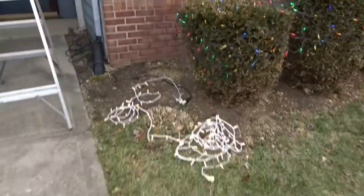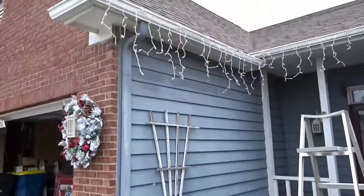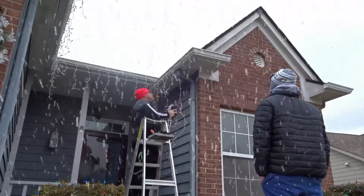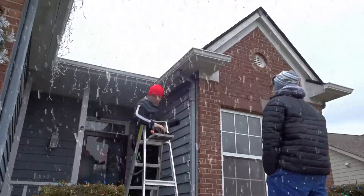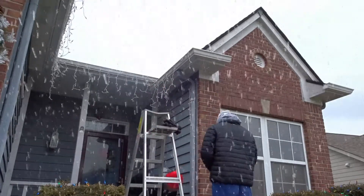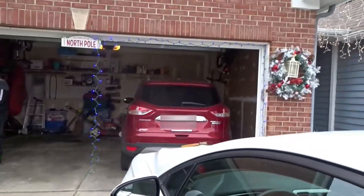We're trying to figure out how to put these lights — whether to do this or that. We're going to figure out where we're going to put these lights. That's what we're doing and that's what we have so far. We're adding one more addition — putting lights over there across the thing and then we'll be done.